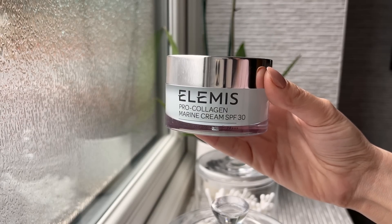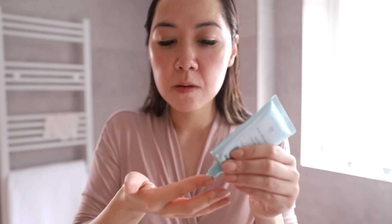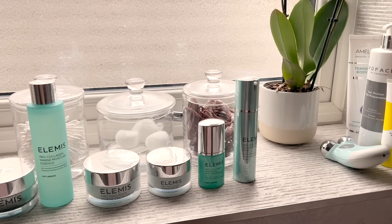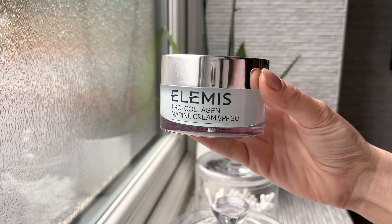Then I get to my moisturizer — this is the Elemis Pro Collagen Marine Cream with SPF and I absolutely love this entire line. Even though it is incredibly moisturizing it's not overly thick, which I appreciate because I do use a lot of products on my skin. It absorbs really quickly, has the nicest texture, and it's not so thick that it can't be worn with other products. My very final step and so incredibly important is sunscreen. I wear this every single day even if I'm not going out. As mentioned, I do have a discount code — you can take 25% off your order at Elemis with the code Amy25. Their products are just so high quality and they're now an absolute mainstay of my skincare routine.